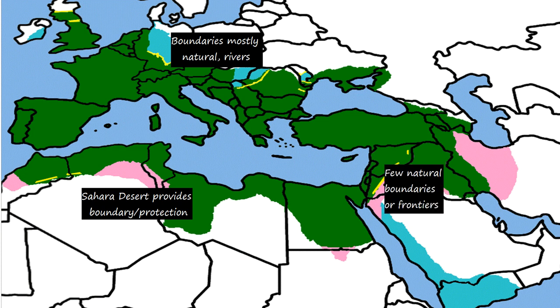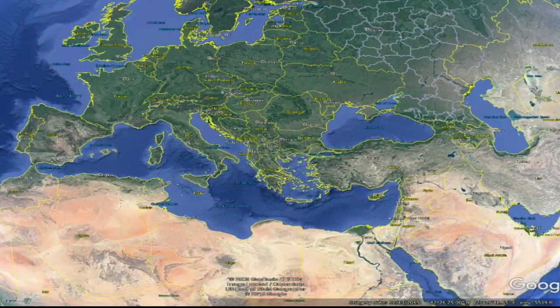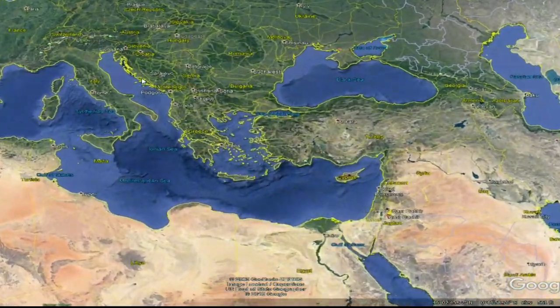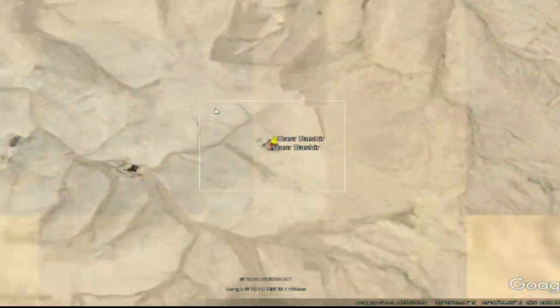There, Rome needed a defensible border. In what are now Jordan and Syria, they created a series of forts called the Limes Arabicus. And in this desert landscape, you can still today find a remarkable survivor of that time.